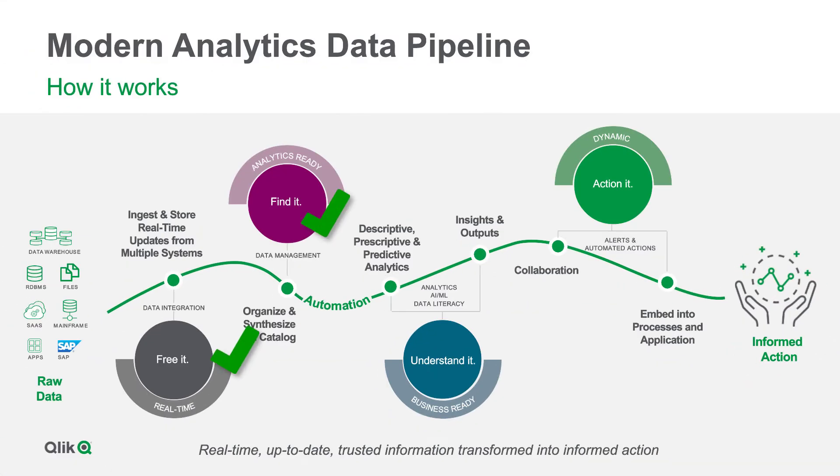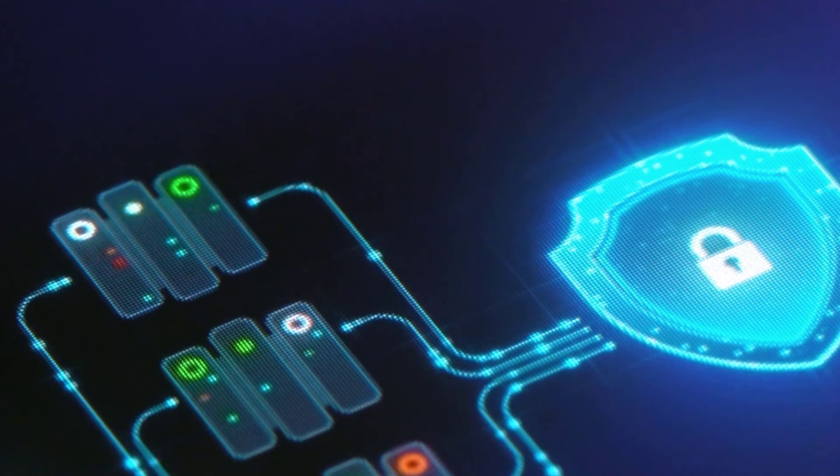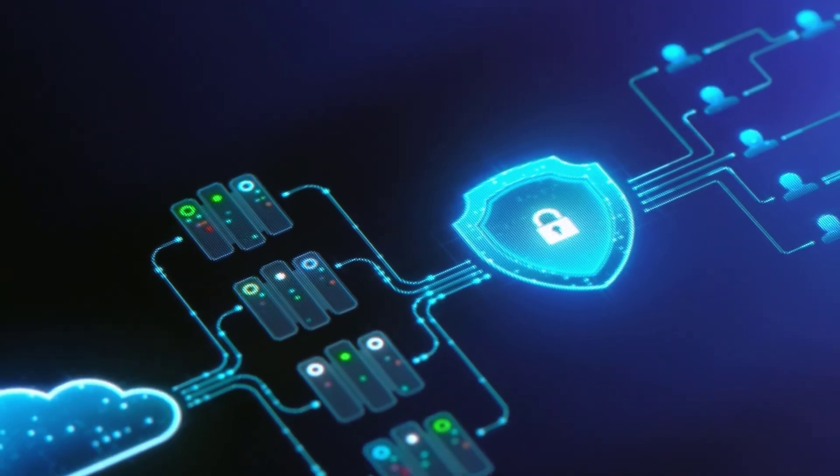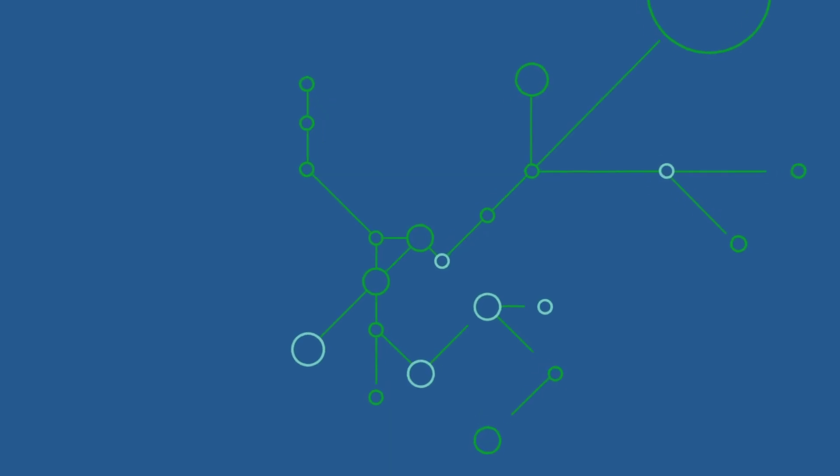Qlik Cloud delivers enterprise data integration and world-class analytics into a single platform. And through our advanced encryption services, we can support customers becoming data-driven and navigating their HIPAA compliance requirements. And that is your SaaS in 60.